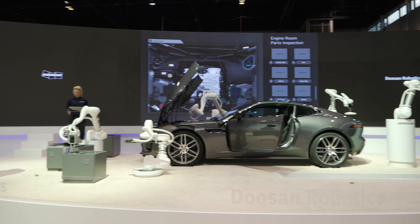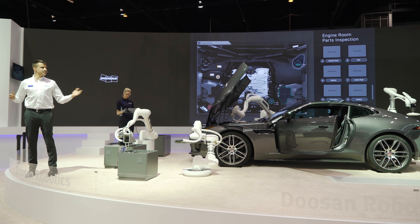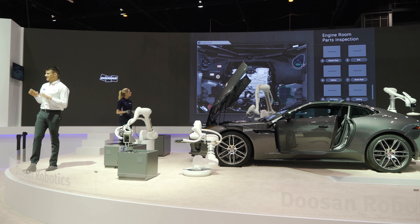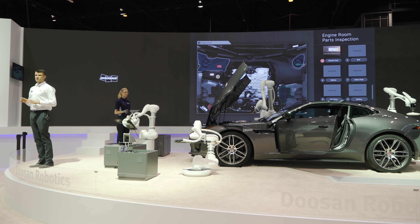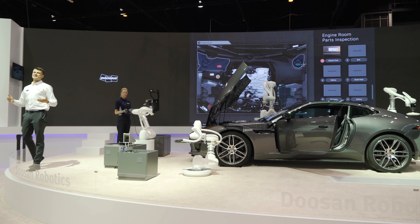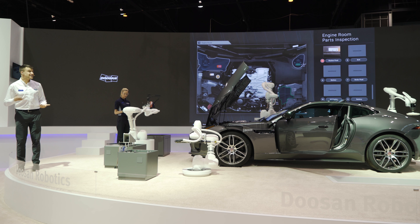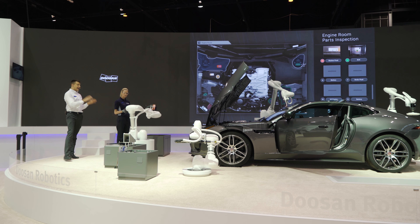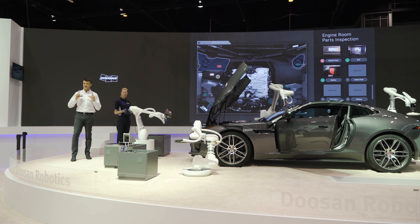Since it requires a wide range of workspace, this demonstration is a good example of an application for the M0617, which has the largest workspace among the same class of payload. When it does find a missing part, this information is delivered to both the operator and the other robot itself at the same time.